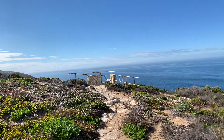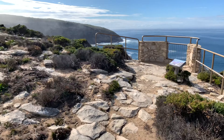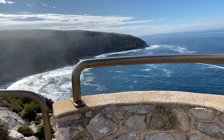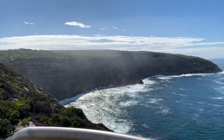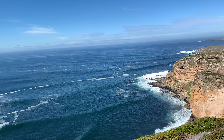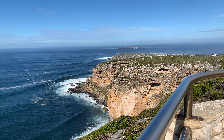Wow, whoa, those are big waves there. Oh my God. That is quite a view. It's so pretty. It's pretty. Thank you.